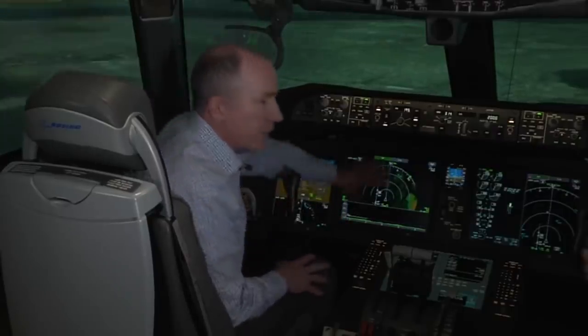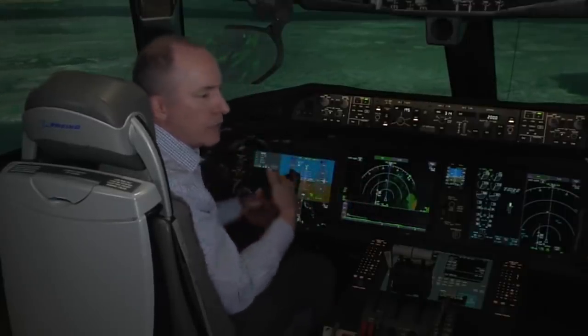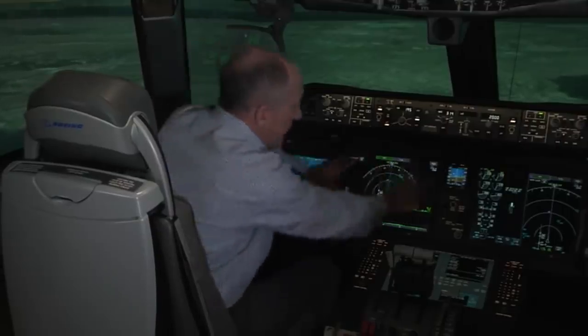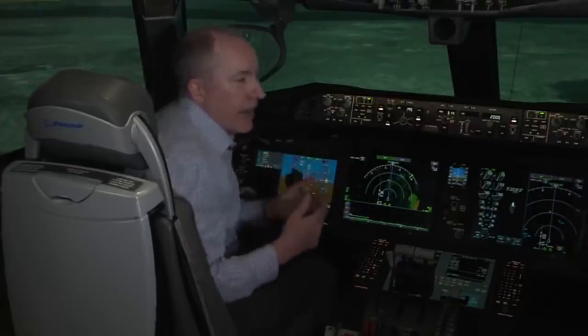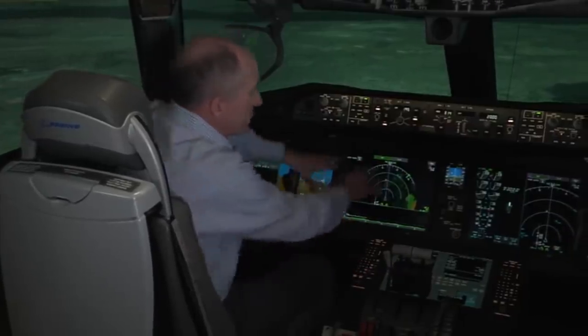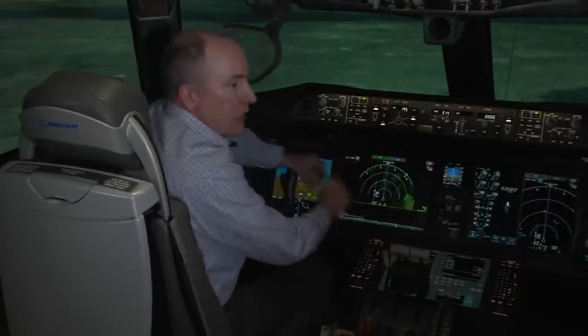Looking forward into the future, the technology changes so fast — things I can't even think about in 5 or 10 years. We've given that design space for technology we can't even think of yet. And what engineers will come up with for touch. So we just said, here's your sandbox — go — when this airplane goes into service.